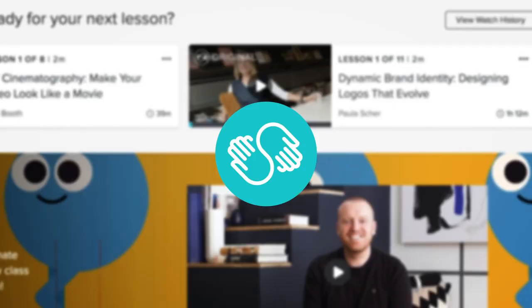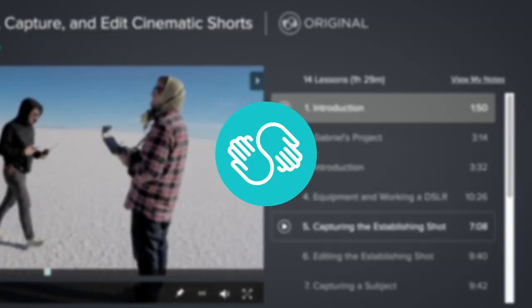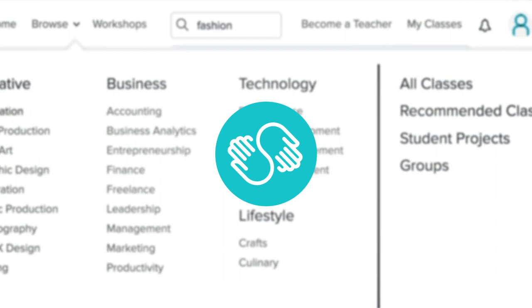Today's video is sponsored by Skillshare because Skillshare has really helped us learn so many different tools and techniques — in videography, photography, the business side, and creatively as well. There are over 25,000 different videos on there, so you'll find content on fashion, photography, videography, business, and things to help you in your career. It really is a learning community where you can chat with other people and build connections.